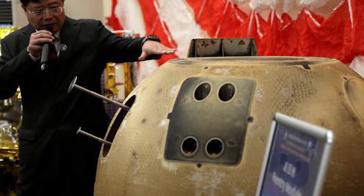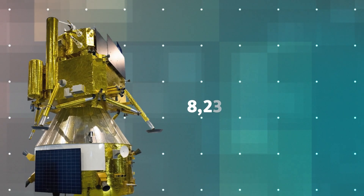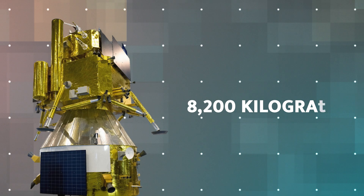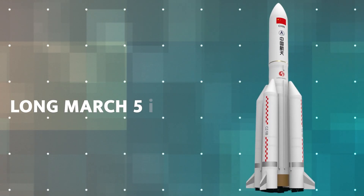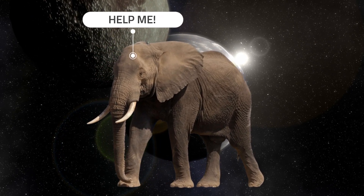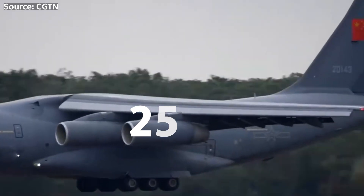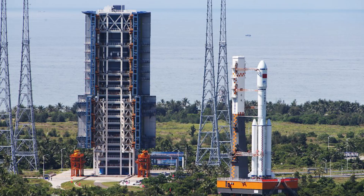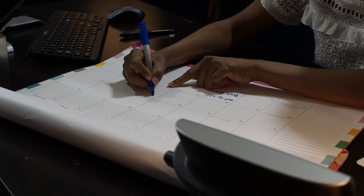China is pulling out all the stops for the Chang'e 6 mission. They're sending a spacecraft weighing a whopping 8,200 kilograms into space using their trusty Long March 5 rocket — that's like launching a fully grown African elephant into lunar orbit. The mission is set to launch in 2024, possibly as early as May, from the Wenchang Satellite Launch Center. Mark your calendars, folks.